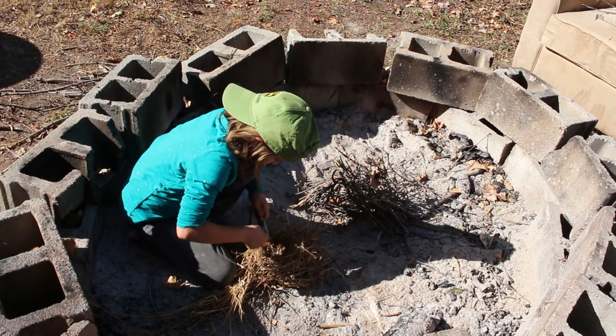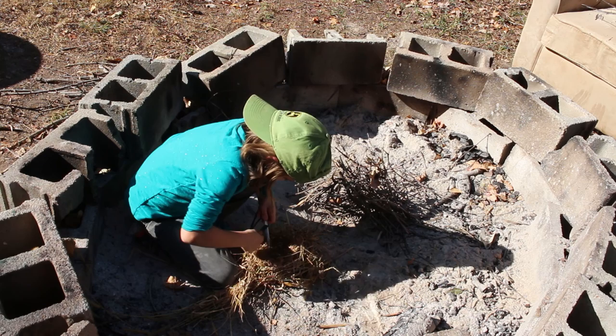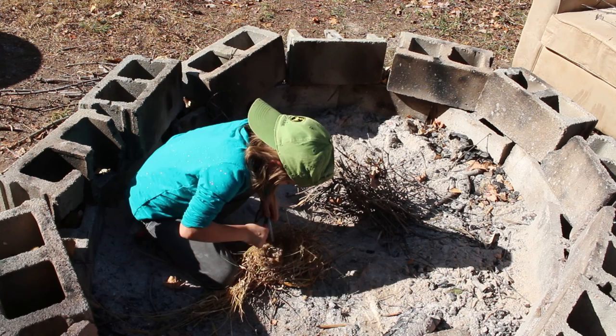Once she has that teepee built, she will take her fire-starting rod — or ferro rod — scrape the magnesium off the back of the rod, and then proceed to throw sparks onto her bird's nest.